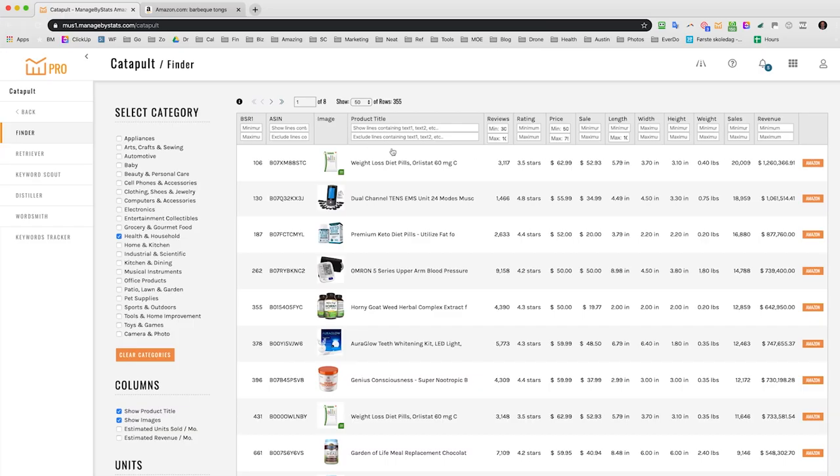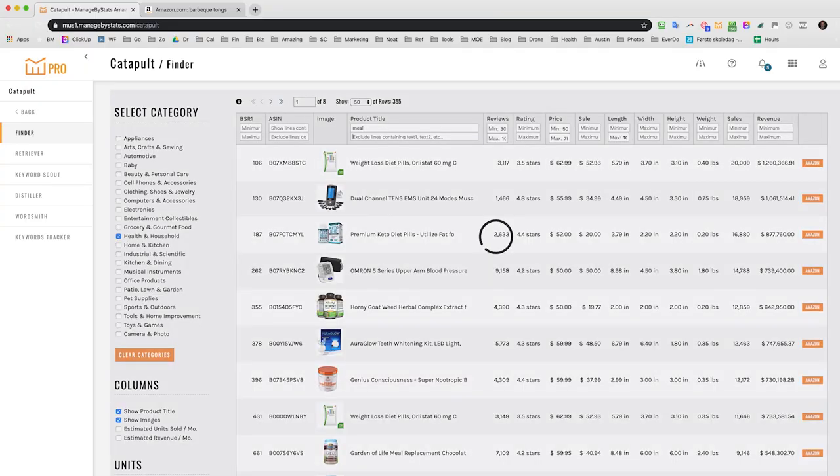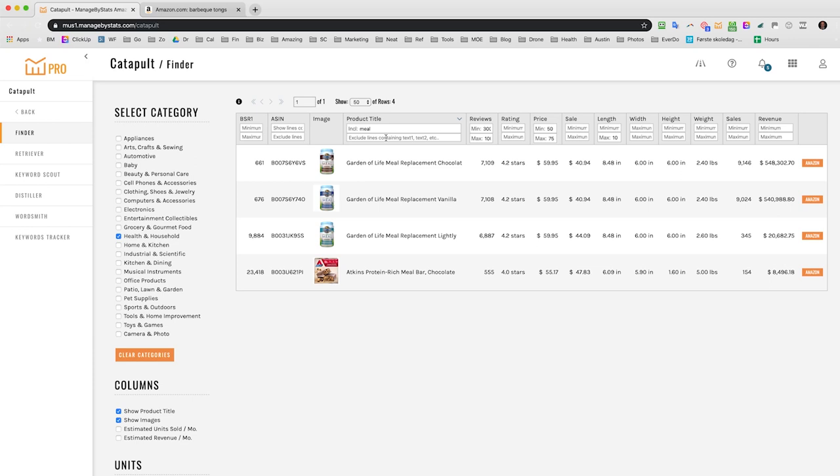You can also filter by keyword — say it has to have the word 'meal' in it — and that'll severely restrict results down to just a few items. You can exclude certain brands as well. So you can very rapidly take an entire category or multiple categories and apply the specifications and filters you want, seeing the data right there. It's a super fast tool for product research.